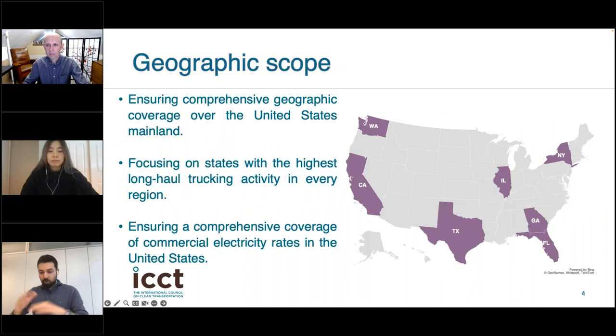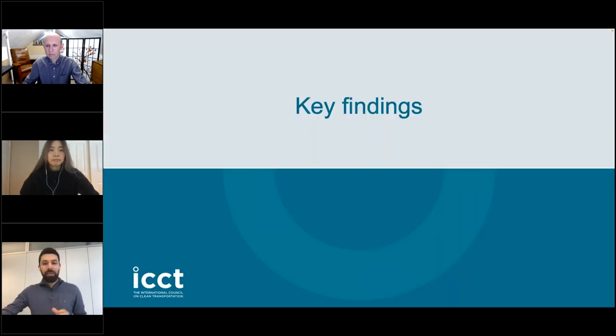When it comes to geographic scope, TCO analysis is location specific because it depends on location-specific cost inputs like taxes and energy prices. For this reason, we considered seven representative states: New York, Georgia, Florida, Illinois, Texas, California, and Washington. We chose these states to ensure comprehensive geographic coverage, focus on states with the highest long haul trucking activity, and capture differences in commercial electricity rates, since that significantly impacts the TCO of long haul trucks.